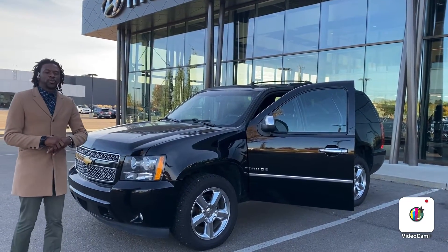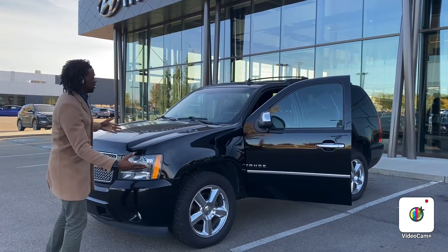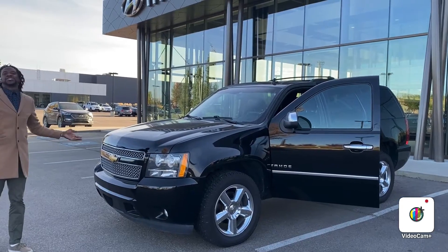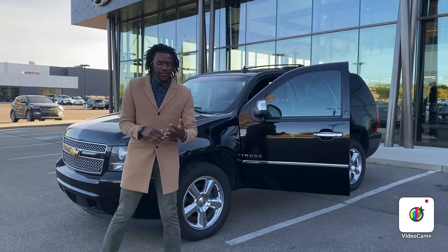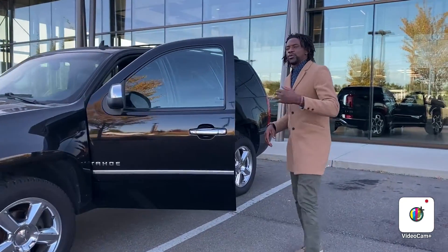You're inquiring on our beautiful 2012 Chevy Tahoe. As you can see, this vehicle is in mint, prestige, and amazing condition. This is an LTZ, so this one is going to have all the features and it's going to be fully loaded. Follow me and I'll show you what we have to offer.